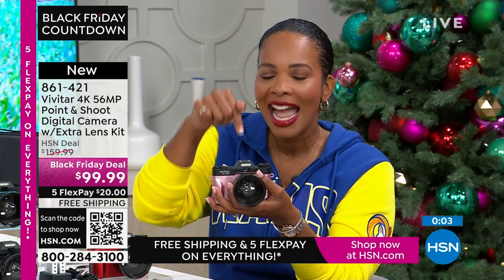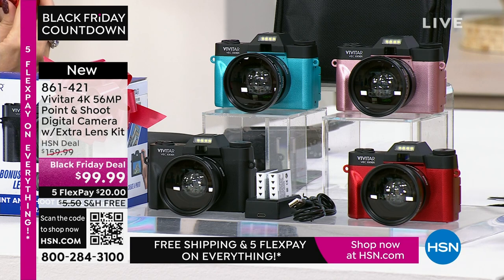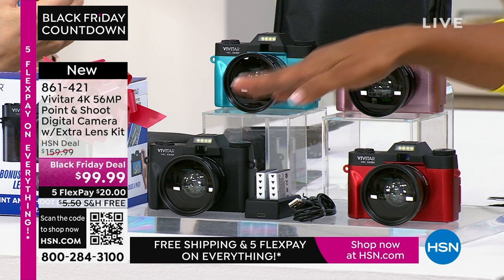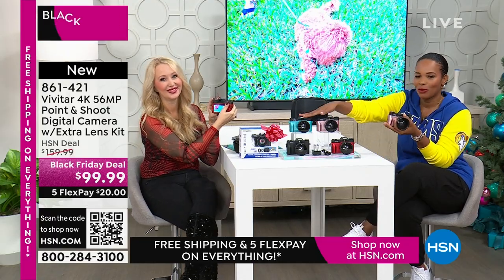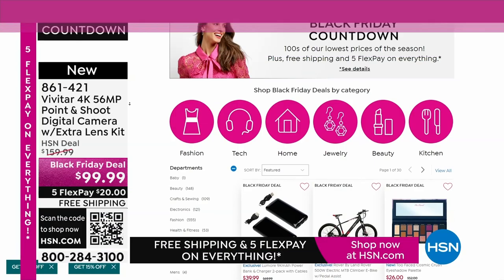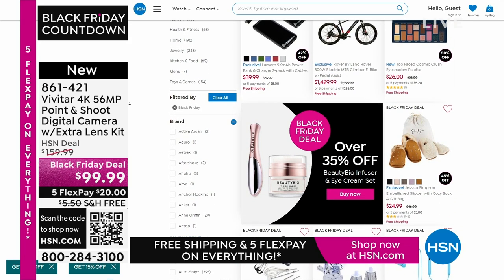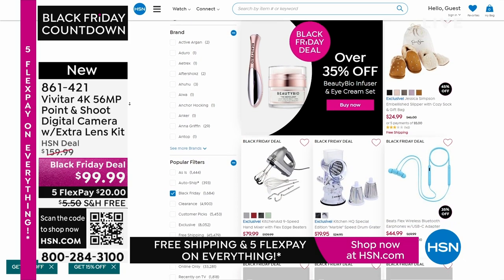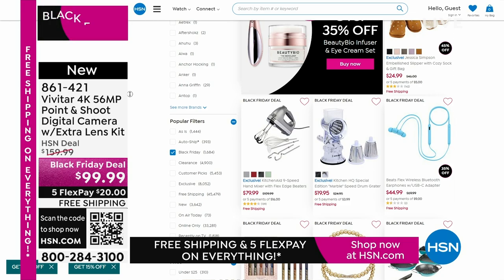Which color are you going to get? Teal, rose gold, black, or red? My mom would get the red. I love the red. I'm a rose gold. My daughter would love the teal. Whichever you go for, 861-421 is the item number. Thanks to all the brand new first-time shoppers picking up your Vivitar. Thank you, Lori — this was so fun, Tamara. Happy Thanksgiving to you too. You can keep shopping for all your gift-giving needs, whether for gifts for other people or gifts just for yourself — it's all available on HSN.com. We're going to take a quick break. When we come back, we've got that great HP.